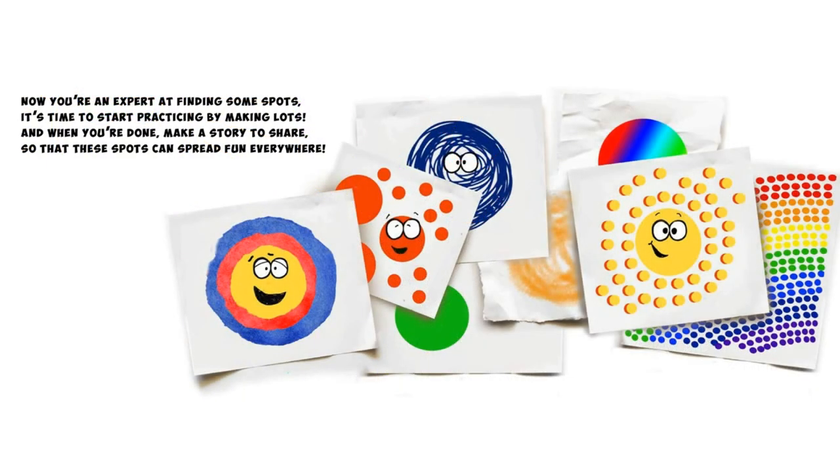Now you're an expert at finding some spots. It's time to start practicing by making lots. And when you're done make a story to share, so that these spots can spread fun everywhere.